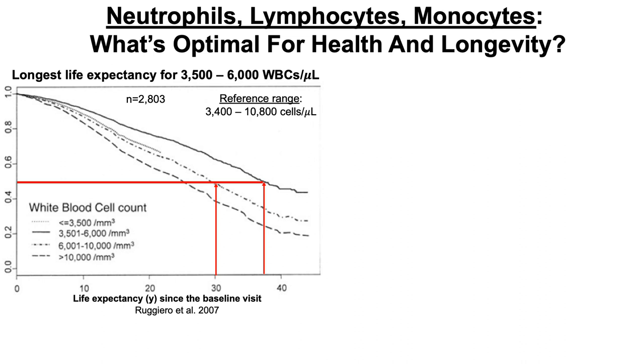That's a 30-year life expectancy starting from the initial measurement for subjects in their 50s. Still within the reference range but towards the highest end, greater than 10,000 cells per microliter, we see a life expectancy of about 27 years. So when comparing greater than 10,000 versus 3,500 to 6,000 white blood cells per microliter, that's about a 10-year difference in life expectancy.